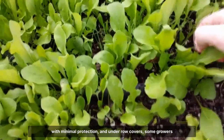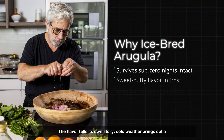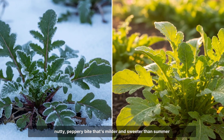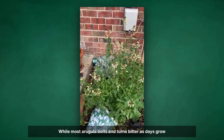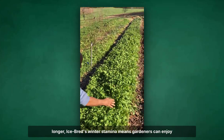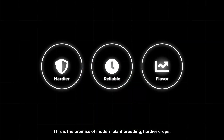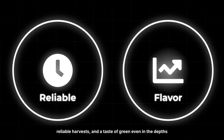Under row covers, some growers continue harvesting well into early spring. The flavour tells its own story — cold weather brings out a nutty, peppery bite that's milder and sweeter than summer leaves. While most arugula bolts and turns bitter as days grow longer, ice-bred's winter stamina means gardeners can enjoy fresh, flavourful greens when little else is growing. This is the promise of modern plant breeding: hardier crops, reliable harvests, and a taste of green even in the depths of winter.